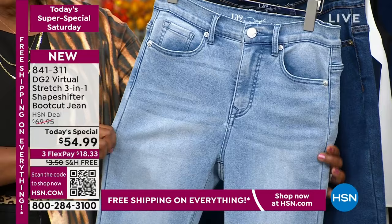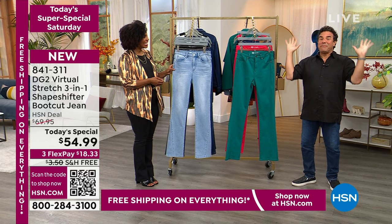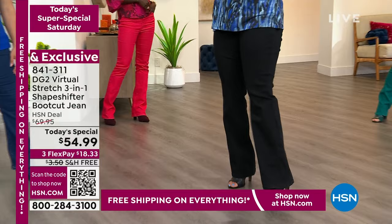That's a real testament to what you're getting. Most brands, when they do a Today's Special, back off on all the details so they can give you perceived value. We did the exact opposite — we packed in the details: from the shapeshifter to the crystal buttons, the rivets, the inset on the leg. And brand new on this pair of jeans, we did a first back patch in faux leather with Diane's signature on it, which we've never done before.